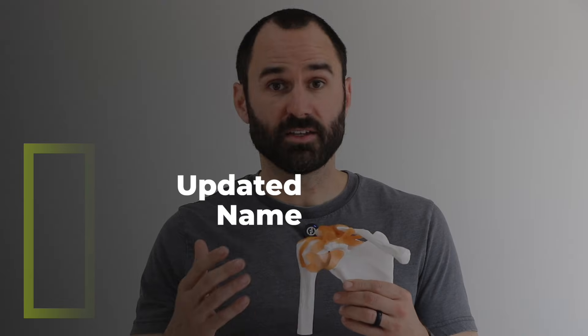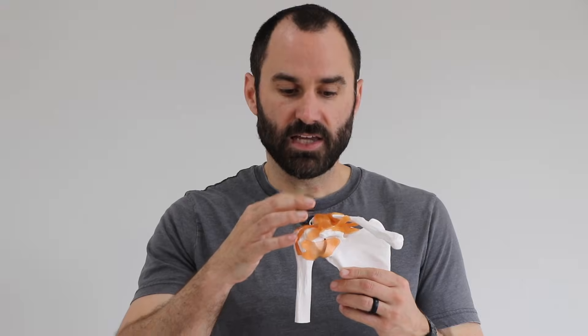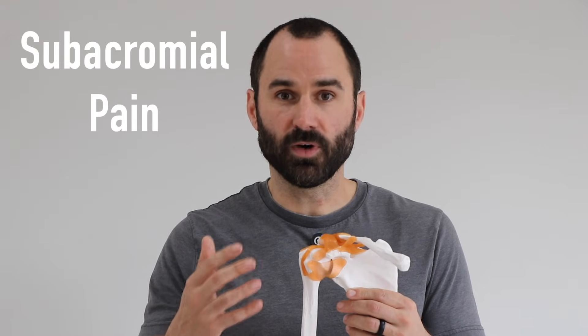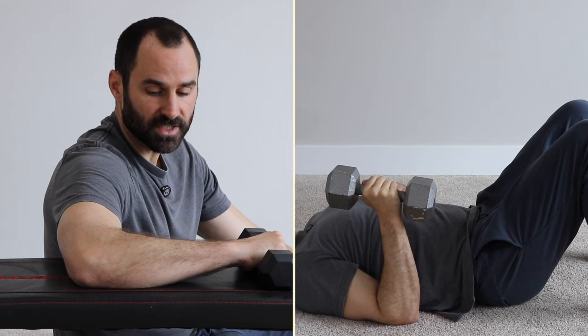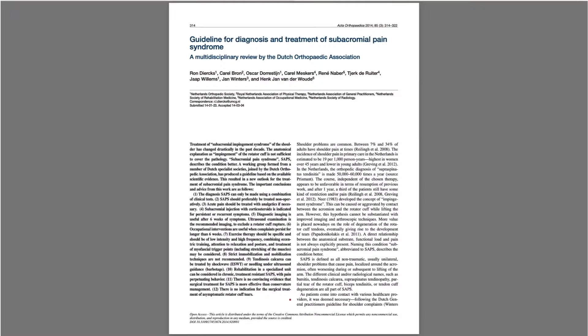If it's not shoulder bursitis, you may be thinking — well, what is it? It turns out there are a bunch of structures in the subacromial space between this bone and your shoulder, and a lot of tests aren't that good at differentiating whether it's a muscle, a tendon, or something else. So the best name we have currently is called subacromial pain. What it means is that something in here is irritated, and these exercises are going to both strengthen that tissue and control the shoulder to help get you out of pain and improve your function long-term. Subacromial pain is the best term to use up to date.